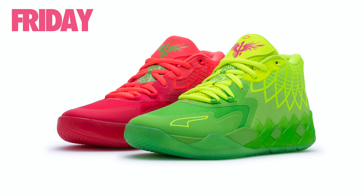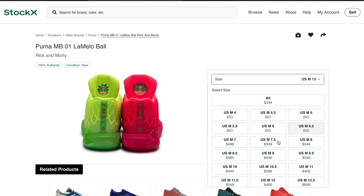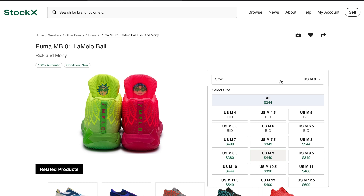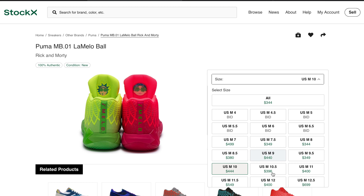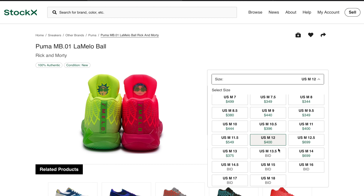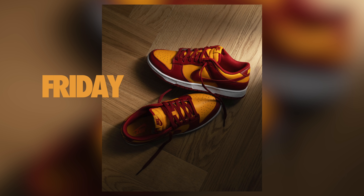Moving to Friday, the most exciting sneaker drop for the entire week — at least for me — is LaMelo Ball's Puma collaboration with Rick and Morty. LaMelo Ball sneakers have been extremely difficult to find, and I'd expect the exact same thing for this Rick and Morty collab. Retail has been set at $135; these will drop on Puma and Foot Locker, and if you're in Cleveland for All-Star week, expect a Puma pop-up shop to have these as well. Expect these to be $175 and up.